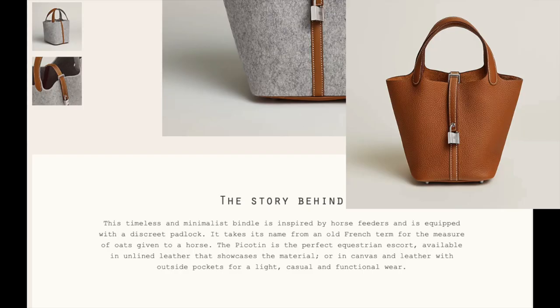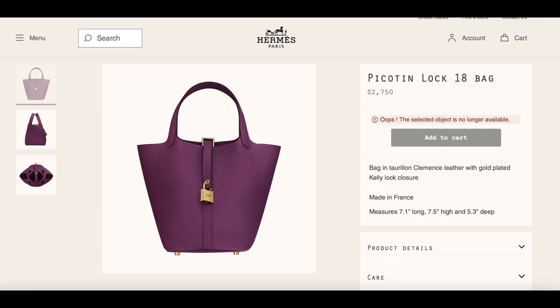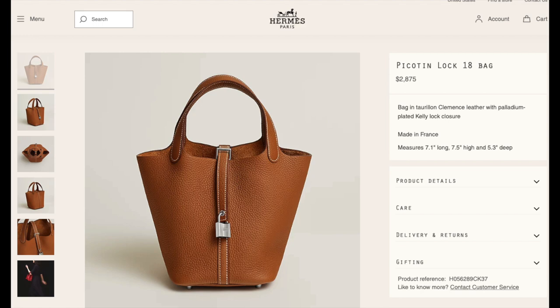Moving on to Picotin — this bag is one of my favorites and is definitely on my Hermès wish list. How cool is this new version, Picotin 18 Lucky Daisy in printed swift leather? This version is $3,600. Picotin 18 is the cutest size in my opinion and typically comes in Clémence leather for $2,750, though since I took that screenshot the price seemed to have gone up to $2,875.